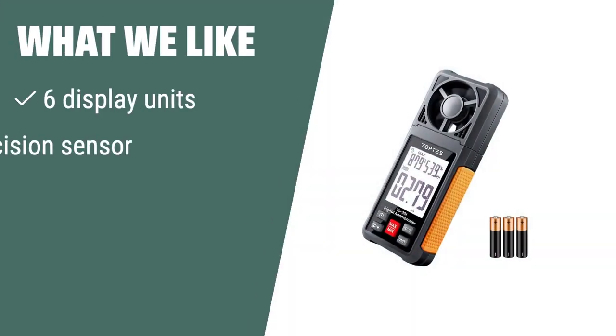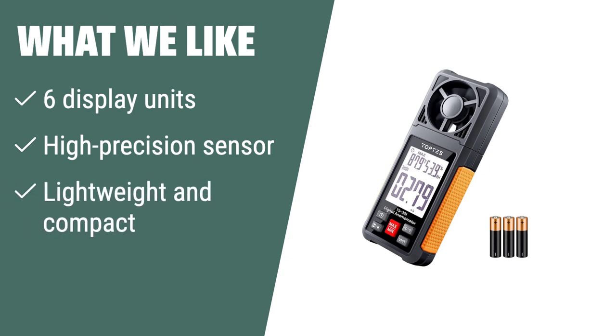What we like: If you enjoy outdoor activities such as sailing, windsurfing, or kite flying, the Toptes TS-301 is the perfect handheld wind speed gauge for you. With its high-precision sensor and lightweight design, it's ideal for quick and accurate readings on-the-go.